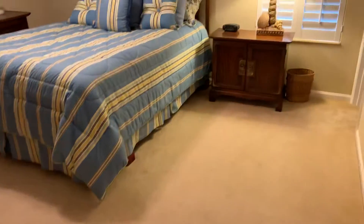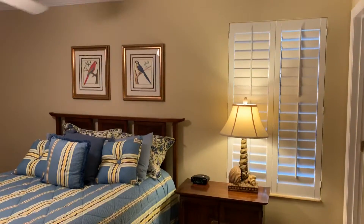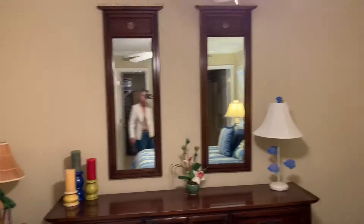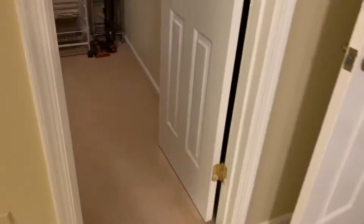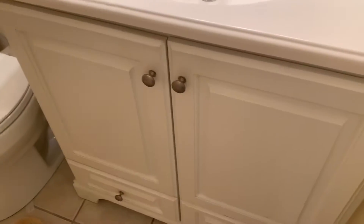This is the master bedroom. Nice crown molding, the plantation shutters, ceiling fan. Nice size master closet. This one's updated with a nice higher sink as well. Lighting. Medicine cabinet. And one thing I love about this is it has a nice walk-in shower here.